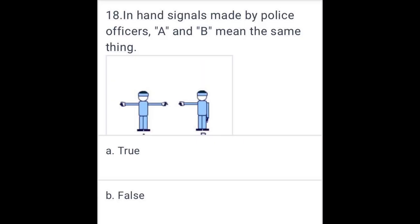In hand signals made by police officers, signal A and signal B mean the same thing. True.